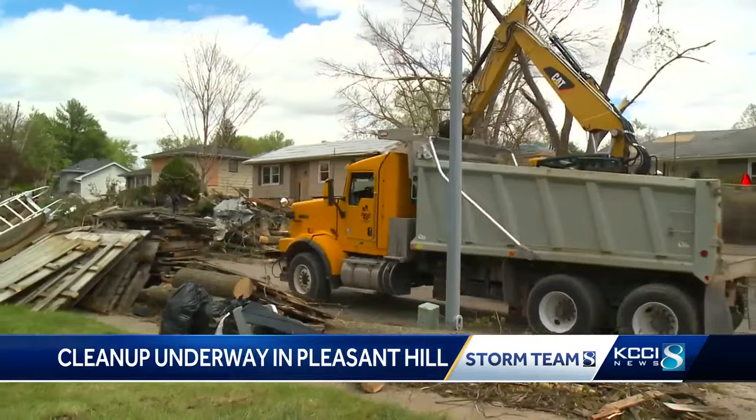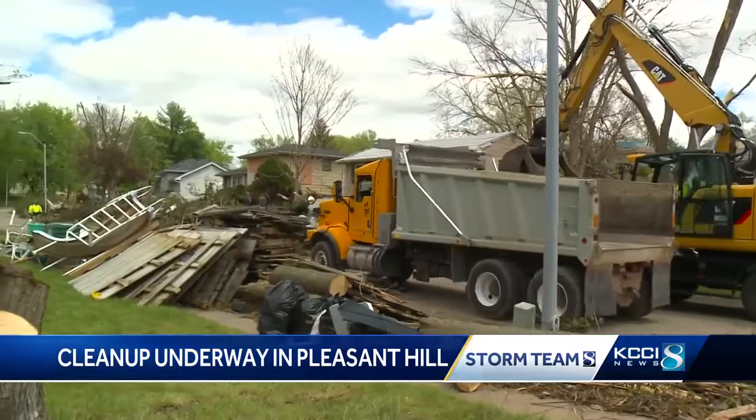As it got closer, it got louder and louder. I thought it sounded like it was going to kind of quit, and then the next thing we know, the power went out. So I was in the basement, and then you know how they say it sounds like a freight train? I'd never believe those people. It does.